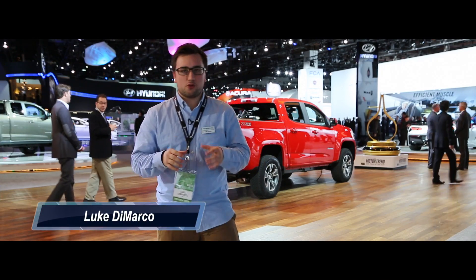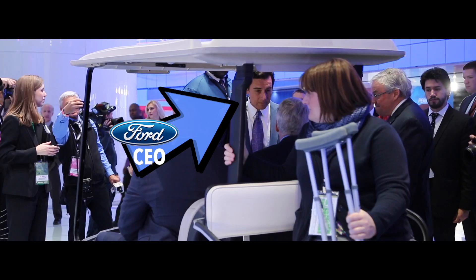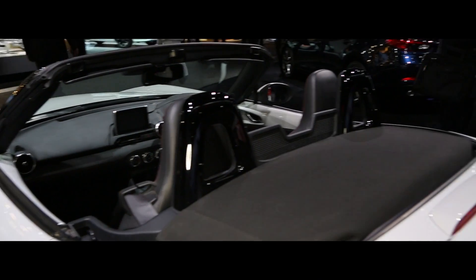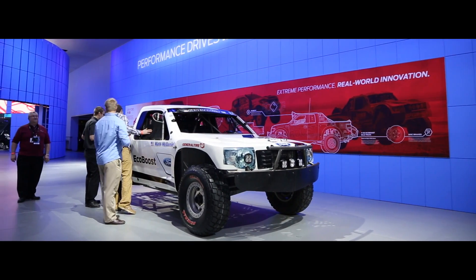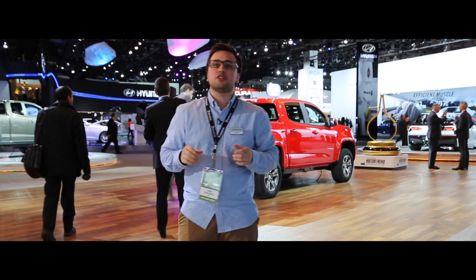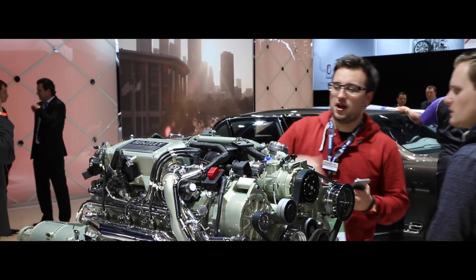Today we're at the 2015 North American International Auto Show and for the past two days, thousands of journalists from around the world have been checking out the new and upcoming products from all of the worldwide manufacturers. We've seen some pretty kick-ass world premieres and pretty kick-ass new cars, so in this video I want to talk about the top 10 new cars at the 2015 North American International Auto Show.